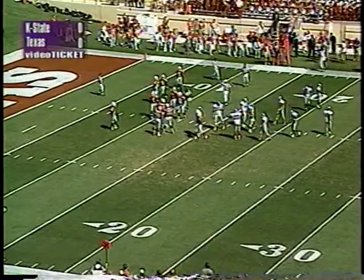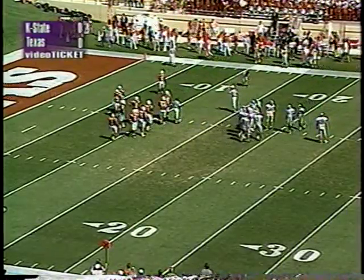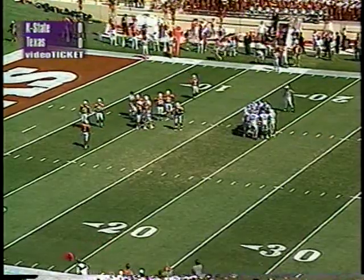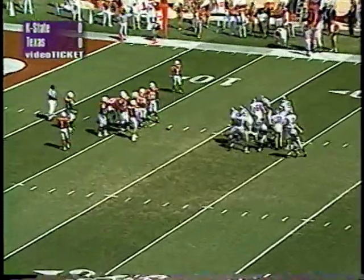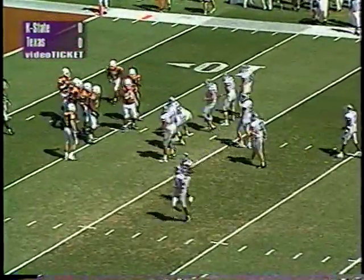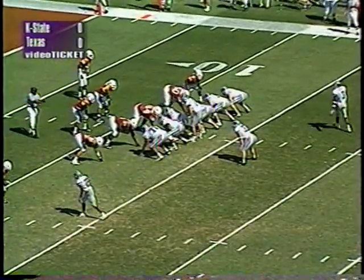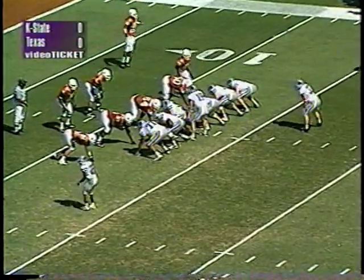A nice throw by Adam Helm hooking up with Aaron Lockett. The fullback Olazatich had to block the blitzing cornerback coming off the slot, who was right in front of Lockett. K-State was on a roll and the block was made by the K-State fullback, allowing Adam Helm to throw the pass for the completion. First and ten from the twelve. K-State now moving Murphy out wide, Lazatich the one back behind Helm.